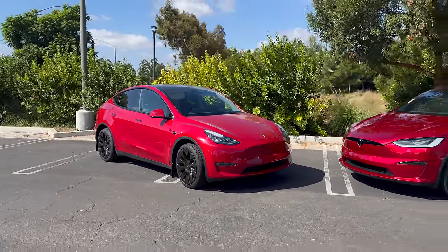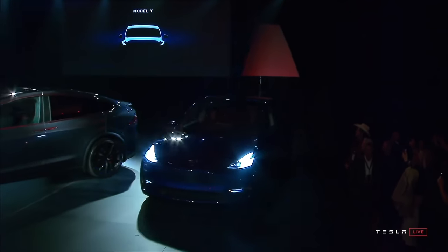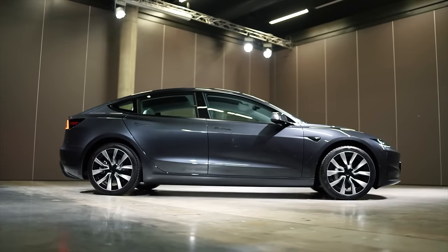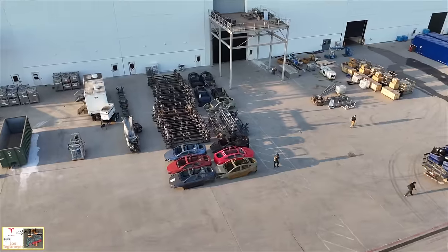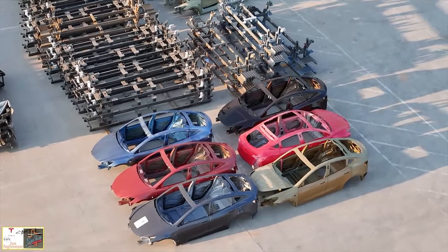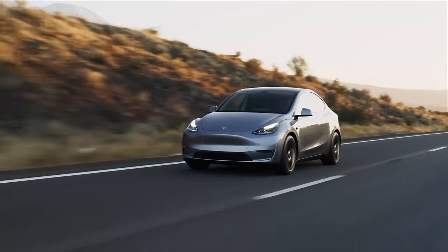You can order those colors right now on the current Model Y, though I'll come back to whether you should order now. Ultra Red is $2,000 extra and Stealth Gray is a free option — both will also carry over to the refresh. In addition to those two colors, there might be one or two new options as well. This is very much a rumor, but Abyss Blue has been rumored for a while as a replacement to Tesla's current blue, and Quicksilver — currently only available in Europe — was recently spotted at Giga Texas, leading some to wonder if it could be coming to the Model Y too.